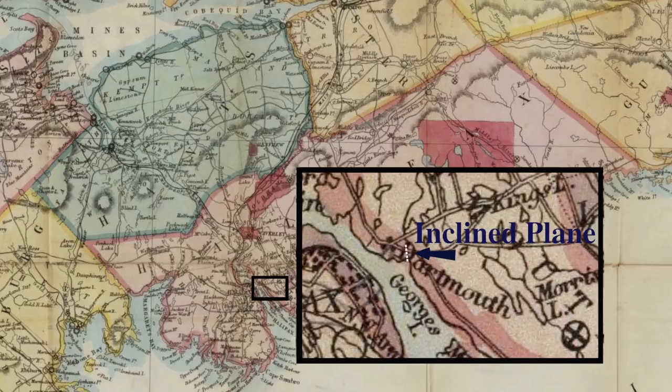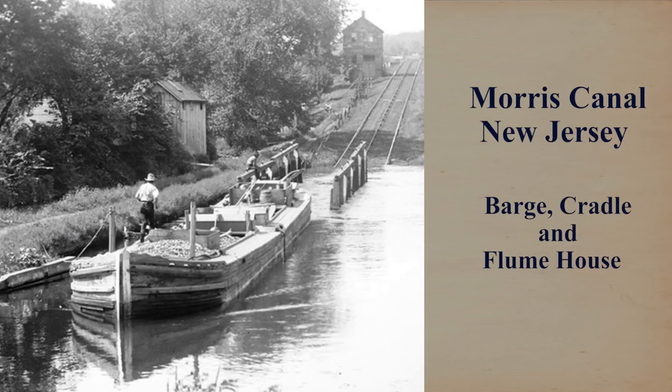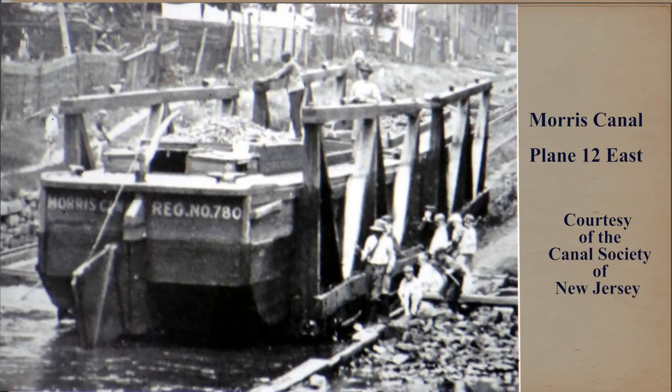Twenty-three years later, a new design was introduced, based on the Morris Canal in New Jersey, using a water-powered marine railway running up an inclined plane, replacing the first five locks. It would lift the boats and equipment up the slope from Halifax Harbour to Sullivan's Pond.